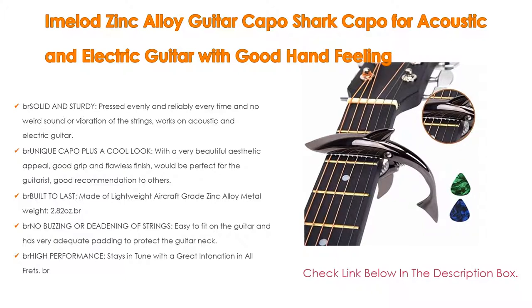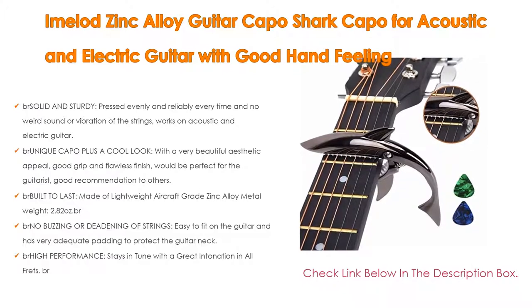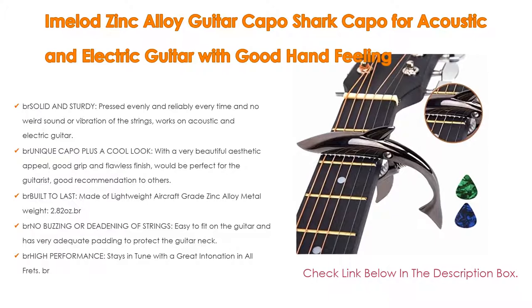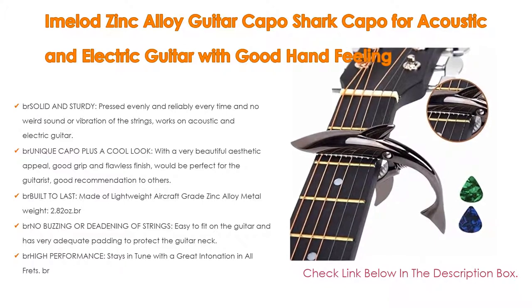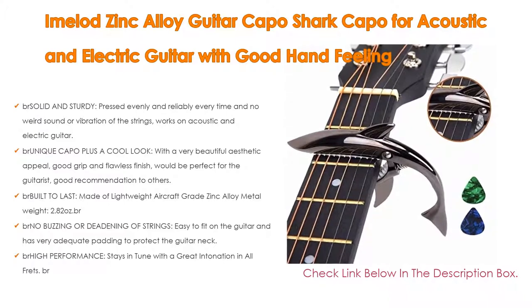It would be perfect for the guitarist and is a good recommendation. It is made of lightweight aircraft-grade zinc alloy metal, weighing 2.82 ounces. There is no buzzing or deadening of strings, it is easy to fit on the guitar, and has very adequate padding to protect the guitar neck. For high performance, it stays in tune with great intonation in all frets.